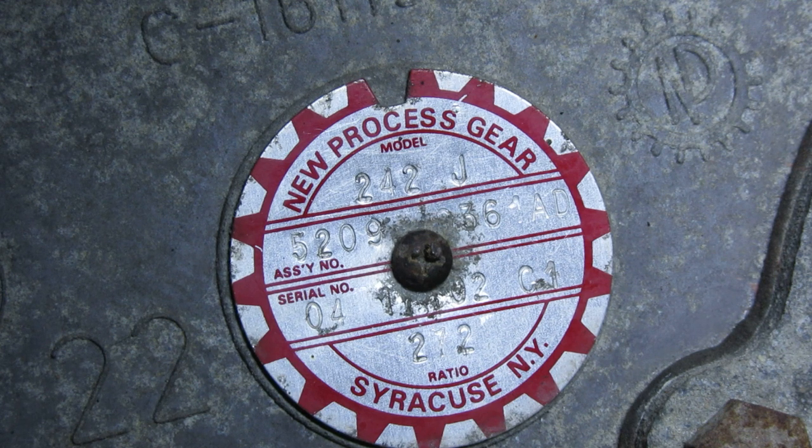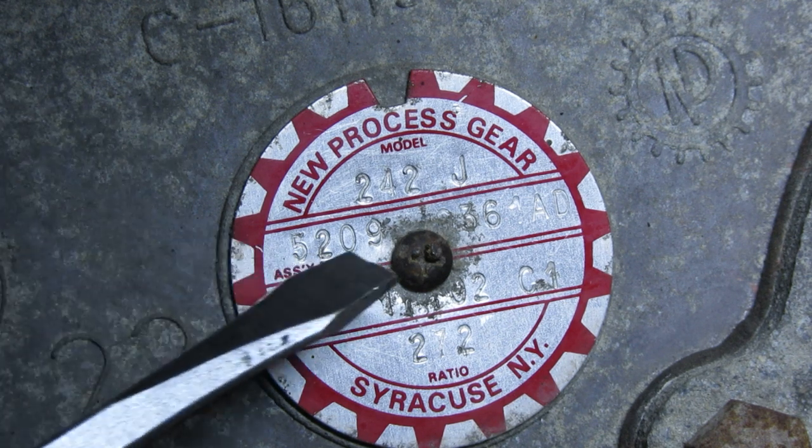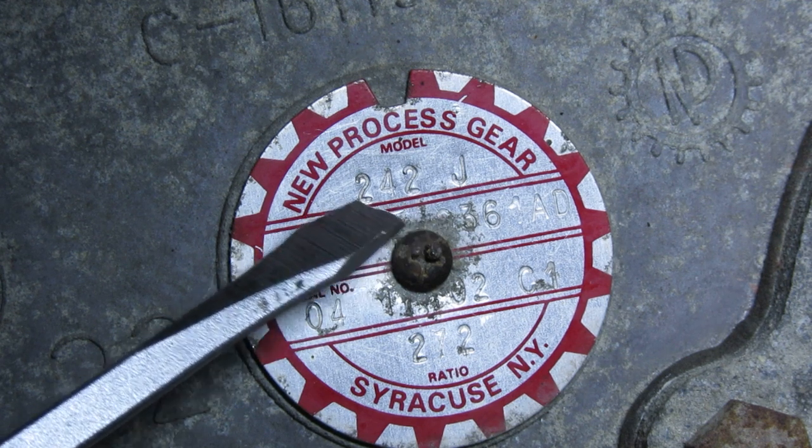If you have an NP-231 and an NV-231 side-by-side, they're the exact same transfer case. There's really nothing different about them — the parts are interchangeable. It matters when it was made: at a certain point, Chrysler, who owned New Process, merged New Process with a division of General Motors to create better transfer cases across a wide variety of vehicles. So there are some Dodge, Chrysler, and Jeeps out there that have the same transfer cases as GMCs and Chevys — those are usually the NV variety. When you're looking at the tag, the first thing you're going to see is a three-number distinction, in this case 242.